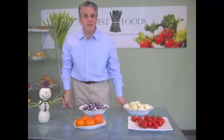Hi and welcome to Midwest Foods Produce Time. I'm Patrick Fitzgerald and I'll be guiding you through this week, December 12th, Produce Time.